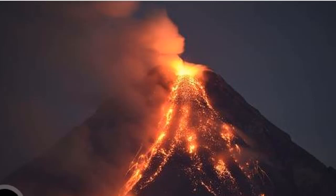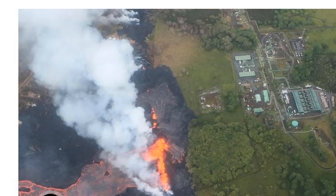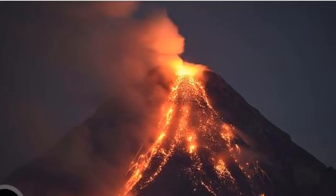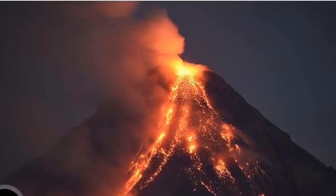Lava-filled fissures have torn apart chunks of the southeastern side of the Big Island over the past three weeks as Kilauea has become more active. An active fissure in the hard-hit Leilani Estates community began belching lava at a faster rate on Sunday, forcing some residents to evacuate and leaving one man briefly trapped in his home. Hawaii News Now reported that the man was eventually guided safely off his property by emergency crews.